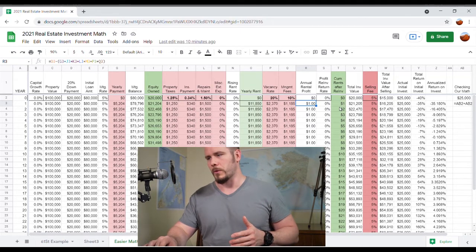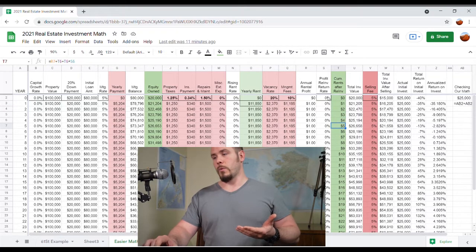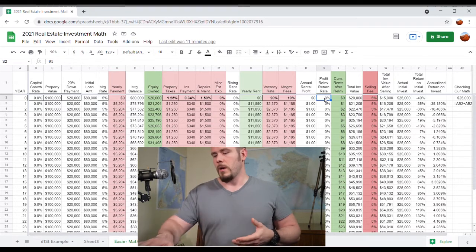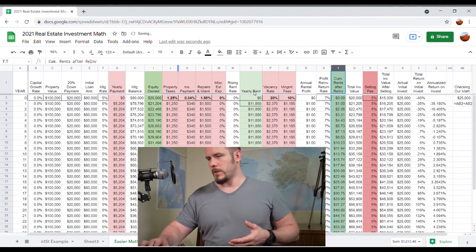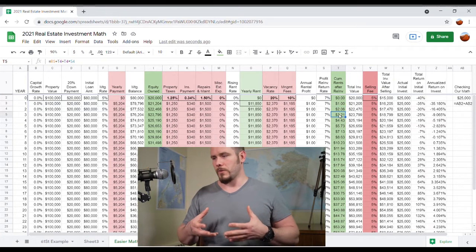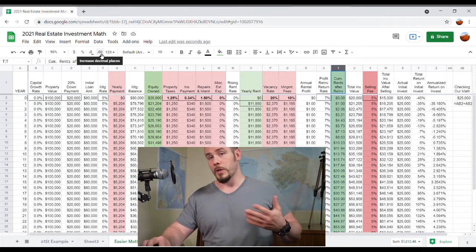Column T is basically just the cumulative rents — it adds the rents for each year. But if you were to invest the rental income at a return rate, like putting it into the market and getting 7%, then these values would increase. So if we put in a 7% return, we're looking at these values increasing by 7%. That'll add a little bit to our overall return if we're reinvesting our cash flow.